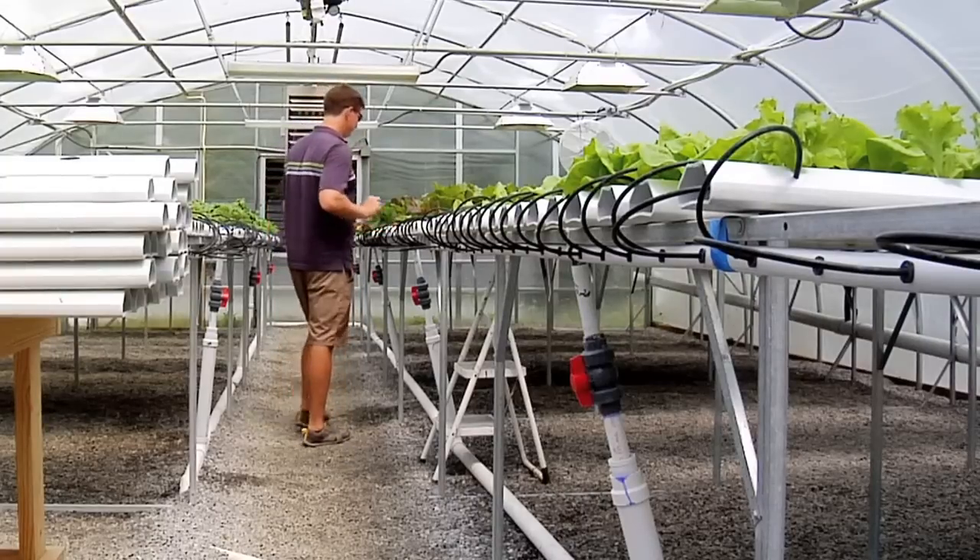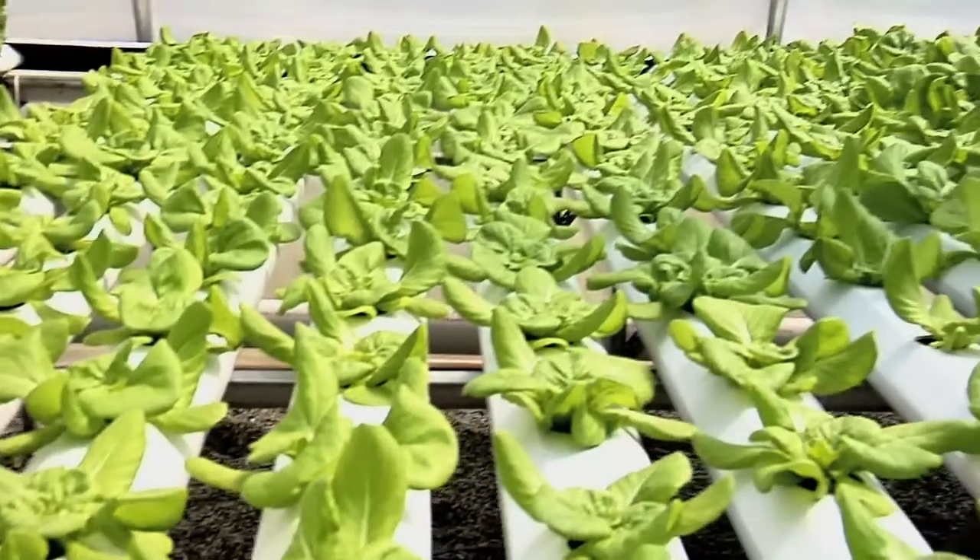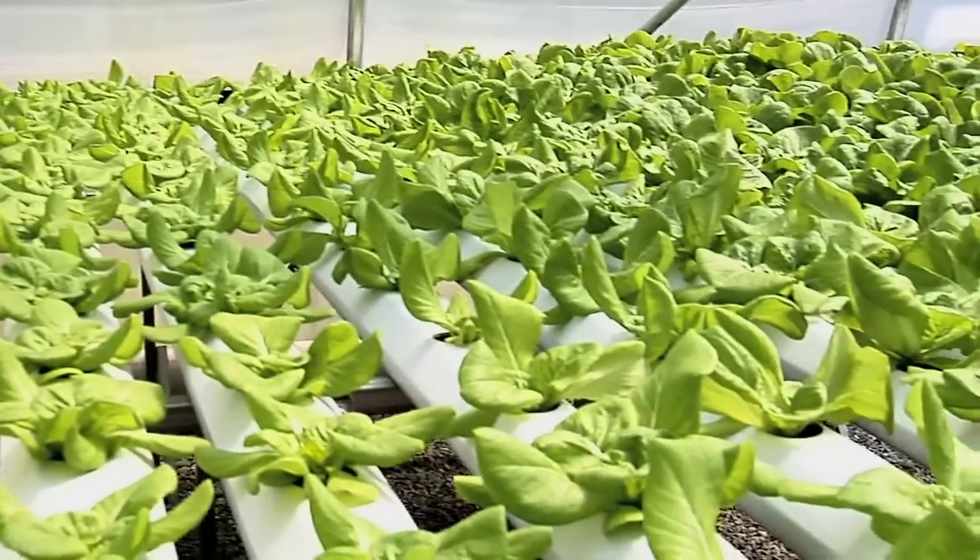I think hydroponics is the future of farming because there are so many advantages — it just makes a lot of sense. You're conserving resources, the water and the nutrients, and you can grow things in a much smaller square footage area than you can outdoors.